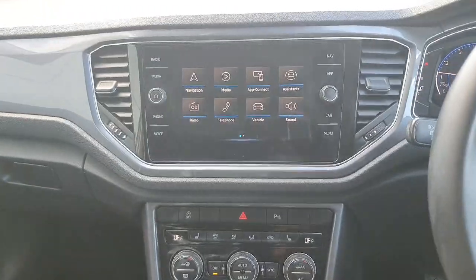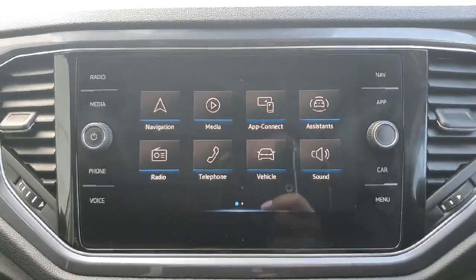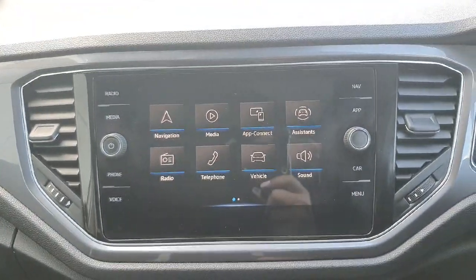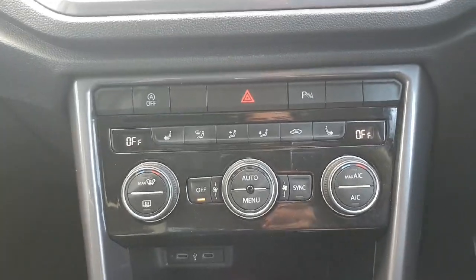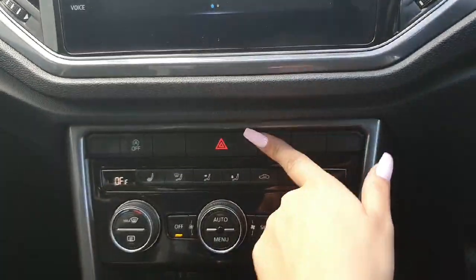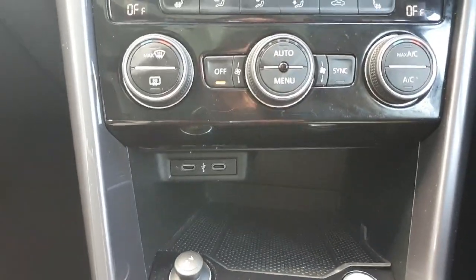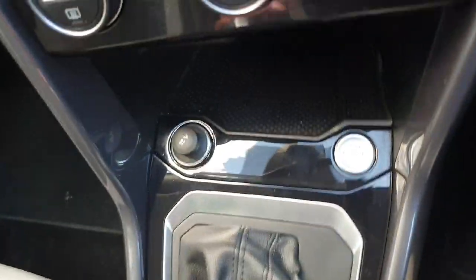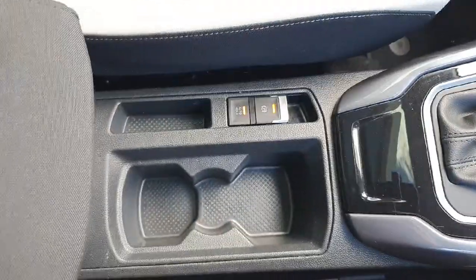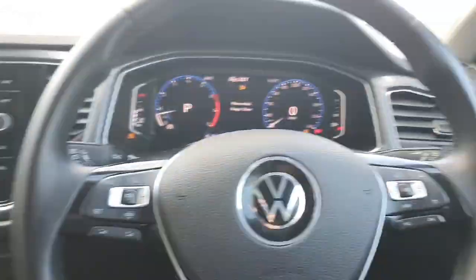Coming into the front of the car, we have our media screen display with plenty of different options to choose from — when you come in to view the car we'll show you everything in better detail. Just underneath that we have all of our climate controls. Both the passenger and driver seats have heated seats. We also have parking sensors. Further down we have more storage space, two USB charging ports, our push stop-start engine button, a 12-volt cigarette lighter, our DSG gear stick, auto-hold handbrake, and two cup holders in the center.